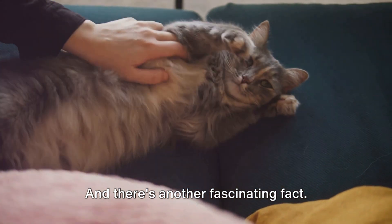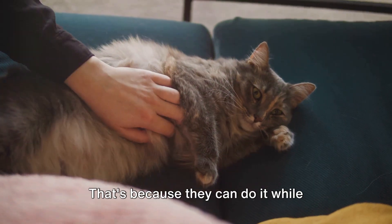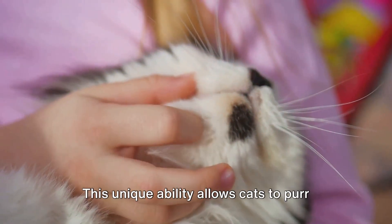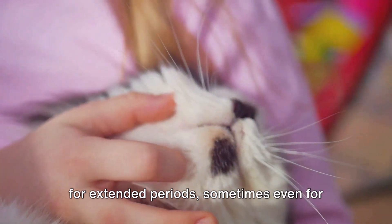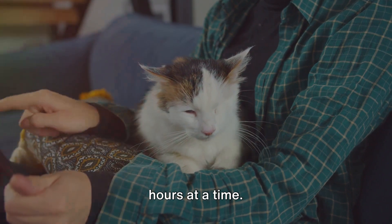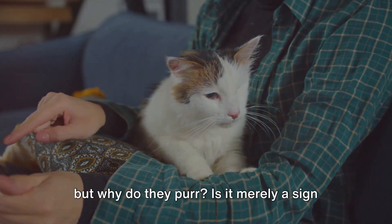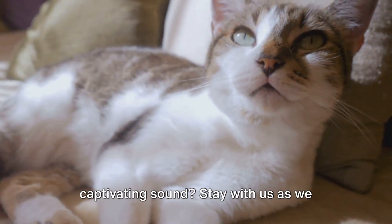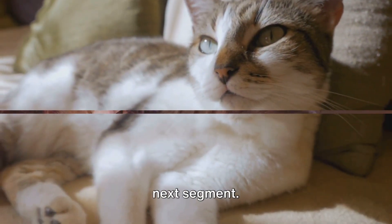And there's another fascinating fact: cats can purr continuously. That's because they can do it while inhaling or exhaling, unlike most vocalizations in the animal kingdom. This unique ability allows cats to purr for extended periods, sometimes even for hours at a time. So that's the science of how cats purr — but why do they purr? Is it merely a sign of contentment, or is there more to this captivating sound? Stay with us as we explore the reasons behind the purr in our next segment.